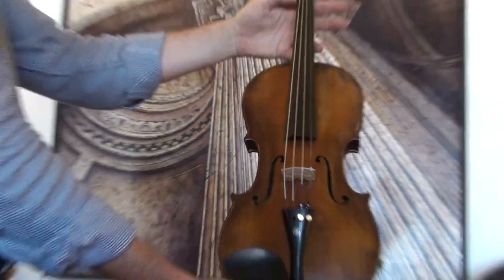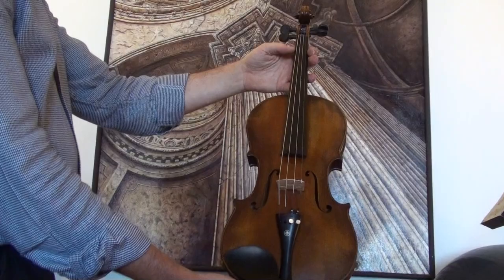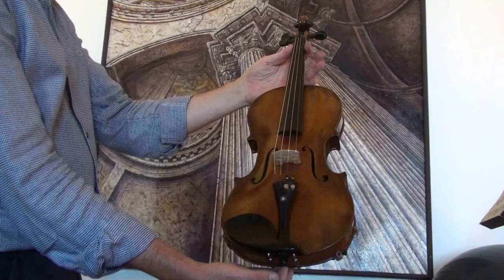A beautiful French Francisco Ruggieri violin, dating from around the 1930s. The violin shows a nicely flamed one-piece maple back; the ribs and neck are from the same wood, and features a medium to fine-grained spruce front.